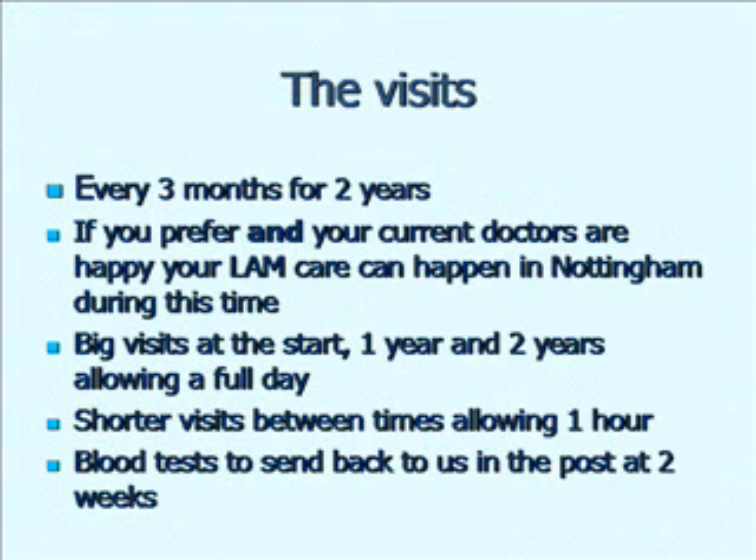We know that it's quite a lot for some of you and you've got to travel quite a long distance to get to Nottingham. So if both you and the doctor looking after you currently are willing, Simon's willing to take over your normal lamb follow-up during that time. There'll be big visits right at the beginning, at one year and at two years, that you'll need to allow a full day for. And then shorter visits between times every three months that'll last about an hour.